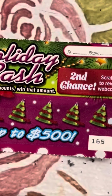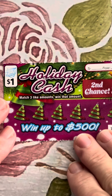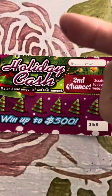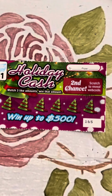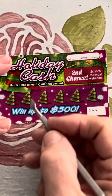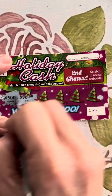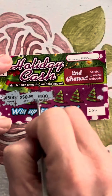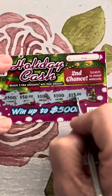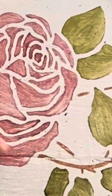Now we've got Holiday Cash — and Holiday Cash has a second chance, scratch to reveal a web code. You match three like amounts to win that amount. We're not going to do the second chance because I'm going to send it back to Mary and James so they can scan for it. On the first ticket: $500, $50, $100, $100, $15, and $2. Darn it, that was close for the $100 — that stinks.